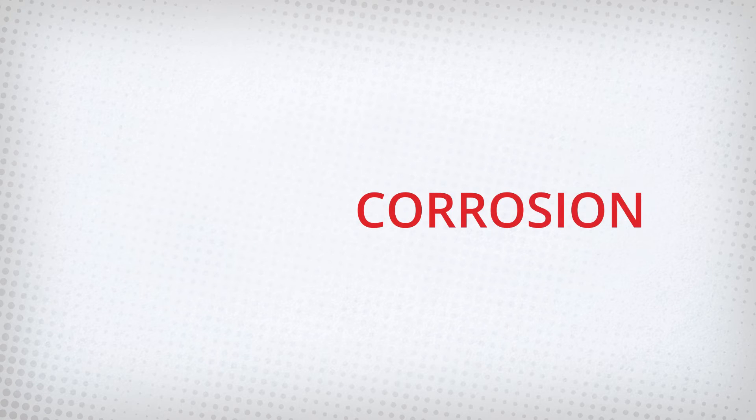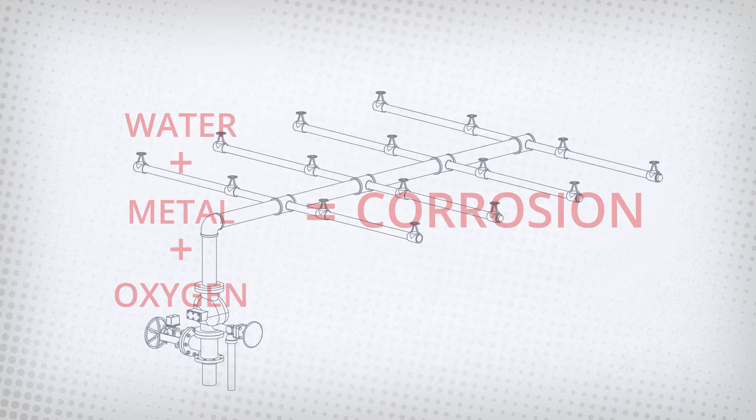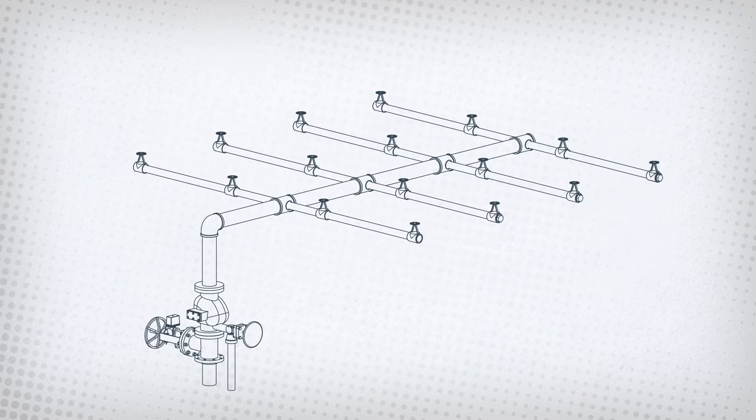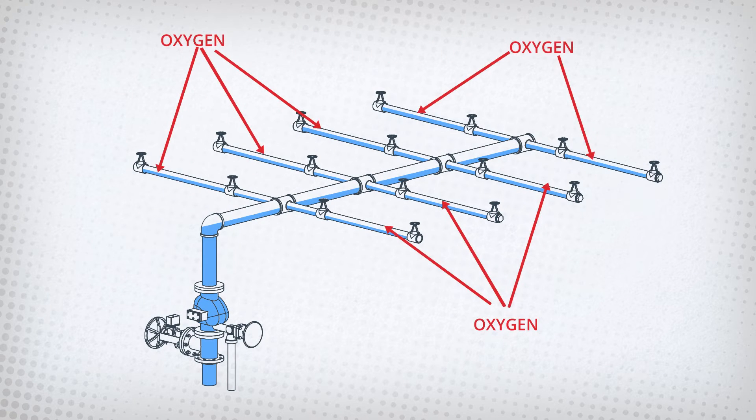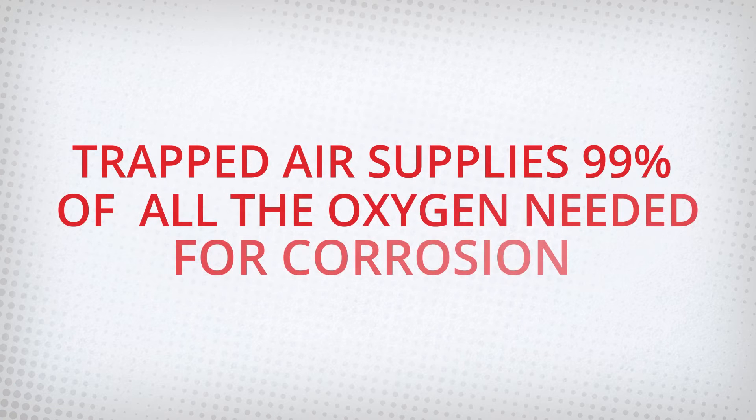Corrosion occurs when three things are present: water, metal, and oxygen — and a sprinkler system has all three. But where does the oxygen in the system come from? The oxygen comes from trapped air not being removed properly when filling up the system. Trapped air supplies 99% of all the oxygen needed for corrosion in the system.